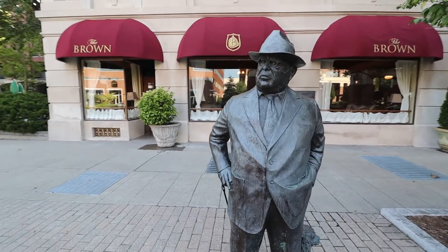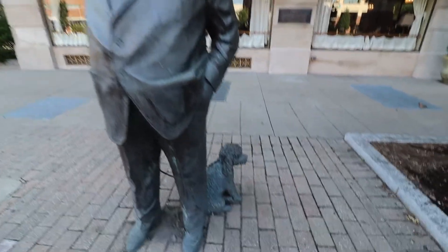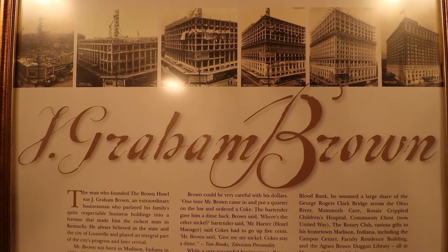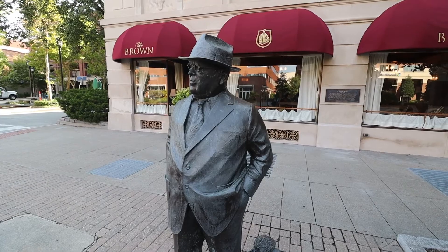Hello, kind sir. How are you today? He's a man of many words — with his little poodle. That's actually J. Graham Brown, from 1881 to 1969.